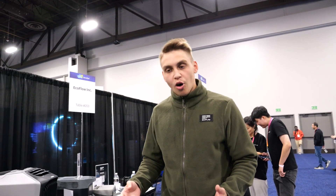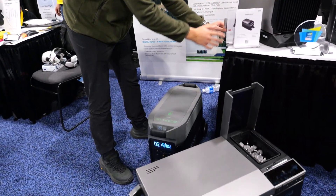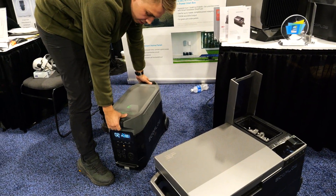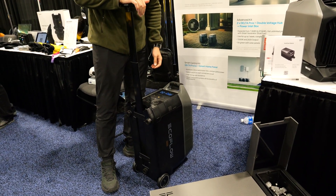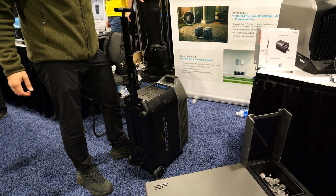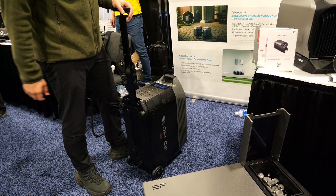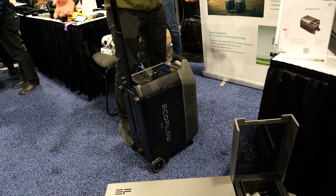Last but not least, let me tell you a little bit about our home backup solution. A good representative would be the EcoFlow Delta Pro, which is a portable power generator with so much power. It has 3.6 kilowatt-hours of capacity and constantly outputs 3.6 kilowatts, so you can run any heavy appliances. It's compatible with multiple extra batteries as you can see here, and you can also do double voltage to run even high-voltage appliances.